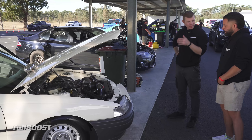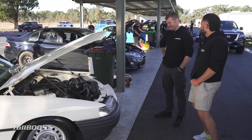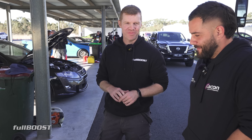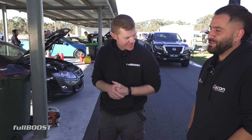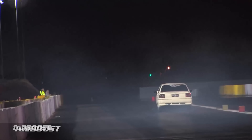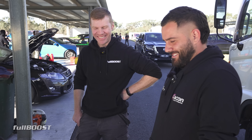Is there anything else you're going to do to it? My goal was 9.90 and I've got 9.60. I'd love to beat Denny — he's the king. For people who don't know, one of our favourite videos on Full Boost is called 'Rowing Gears in an SV80' — nitrous assisted — and it ran 9.67. I went 9.68, so Denny, I'm coming for you. Hopefully I'll beat you one day.